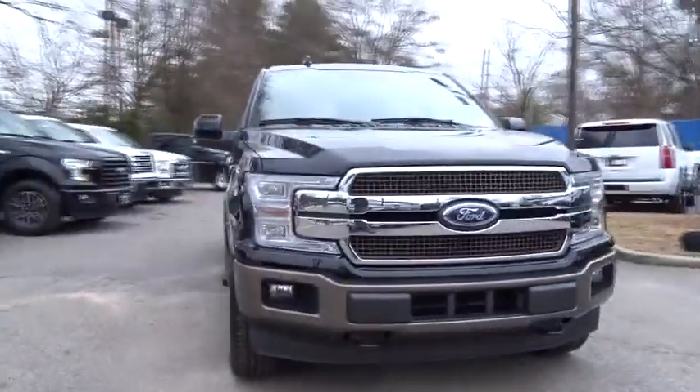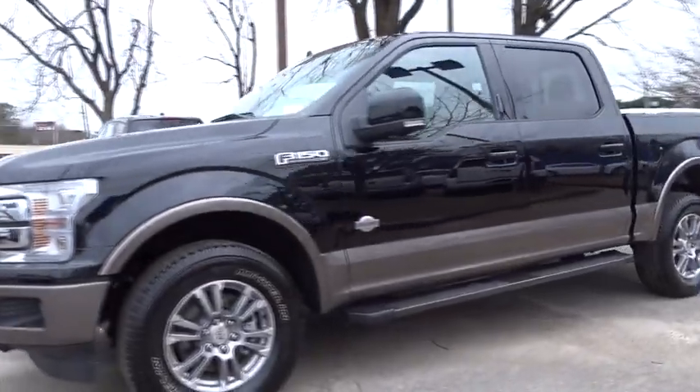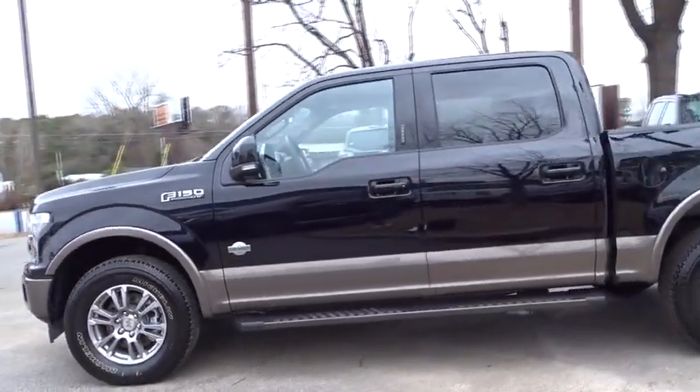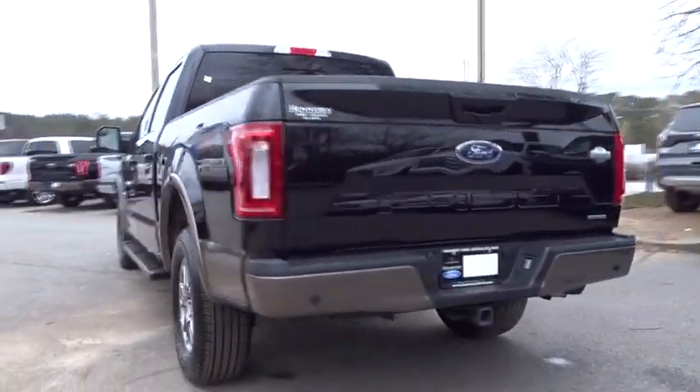The 2018 Ford F-150. A Ford F-150 knows how to handle any situation. It's built to follow orders. No whining. This vehicle has less than 20,000 miles.